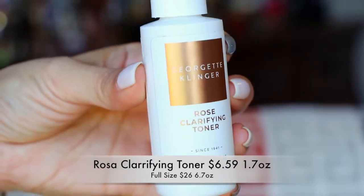Next in here is from Georgette Clinger — it's a rose clarifying toner. It has witch hazel, antioxidants, aloe vera, dissolves dirt, and deep cleans your pores while maintaining healthy hydration and pH balance. It's supposed to smell like rose and jasmine flower because it has jasmine flower extract. I'm actually going to open this one up because I love rose water. This smells really nice — it doesn't smell exactly like rose water, but it definitely doesn't smell like jasmine either. So that's nice.